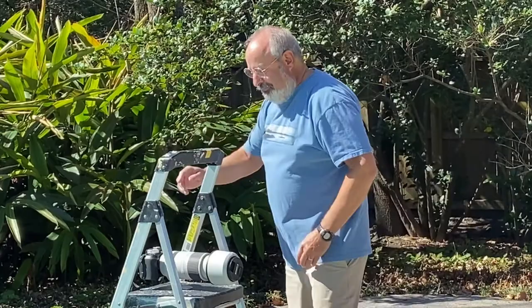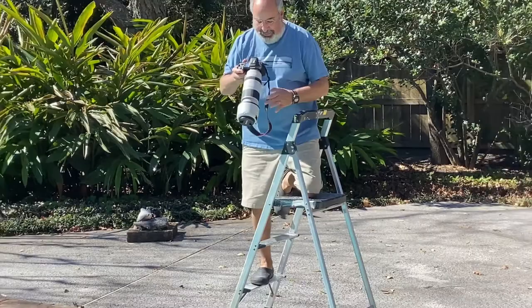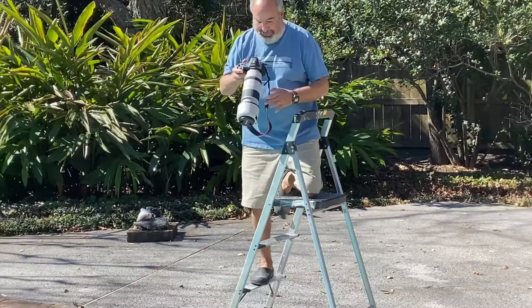Hope you get a chance to come by Archway and see the show. Enjoy. It helps to take the lens cap off.